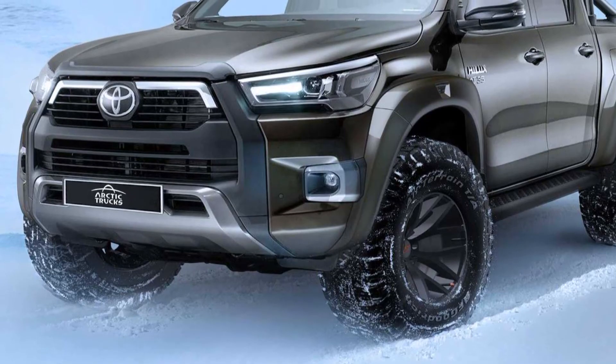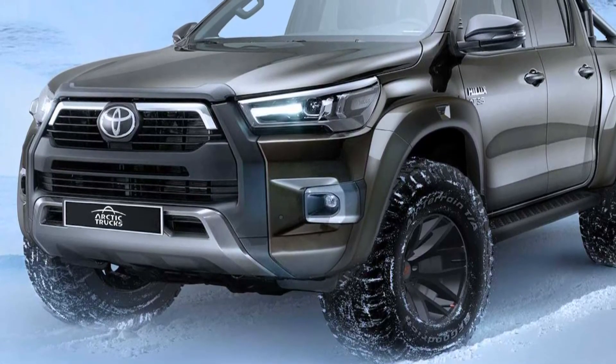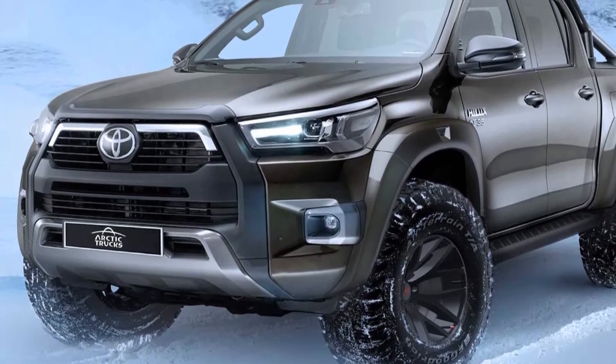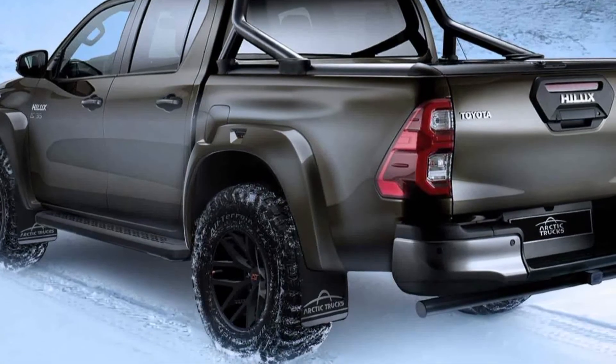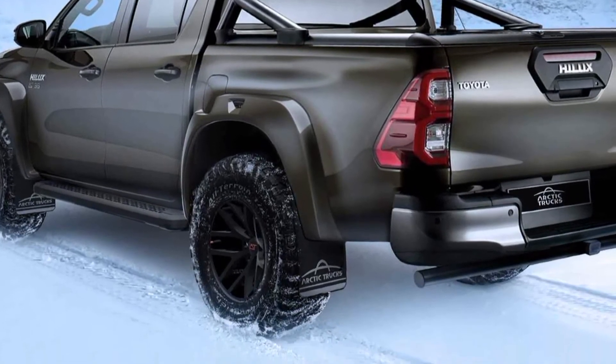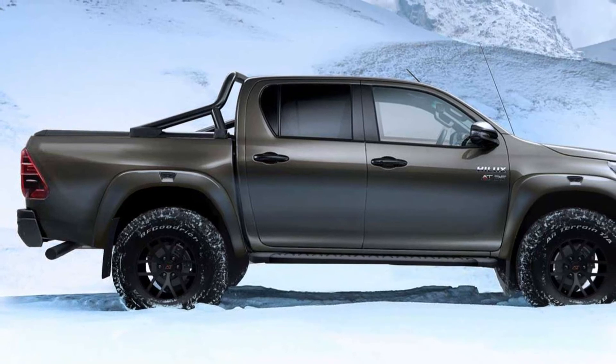There have been rumors of a hot version developed by Garzo Racing to take on the Ford Ranger Raptor, but we believe we will see it. The AT35 is already available at Toyota dealers in the UK.